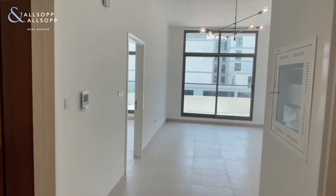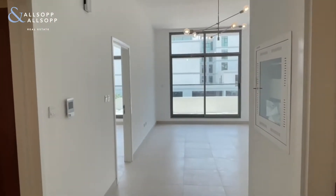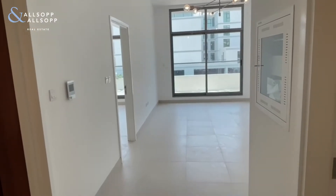I'm Cain from Allsop and Allsop and this is a virtual tour of this one-bedroom apartment available to rent in Primeview's Meidan.